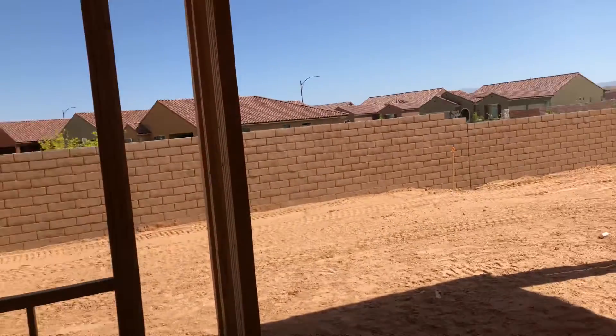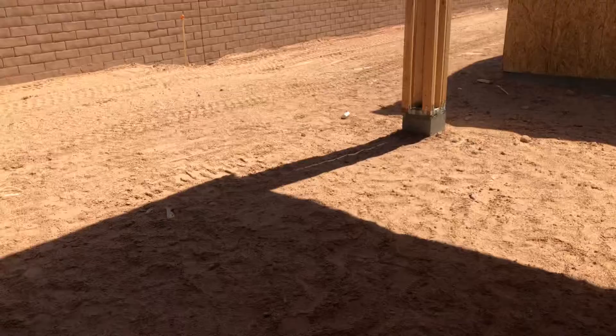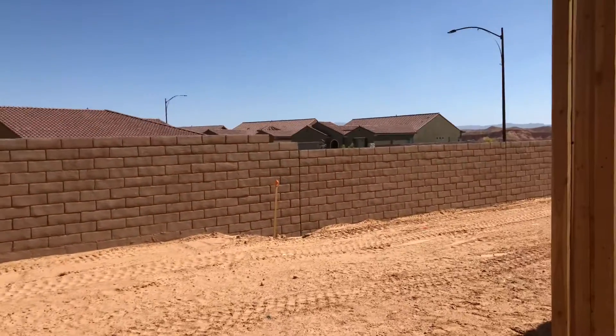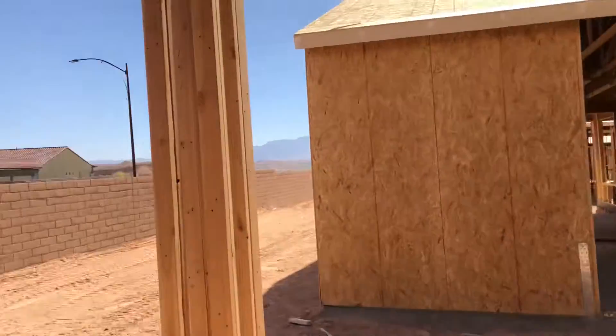And this is the back patio here. We're north, so we get some good shade here. Very private — not patio to patio.